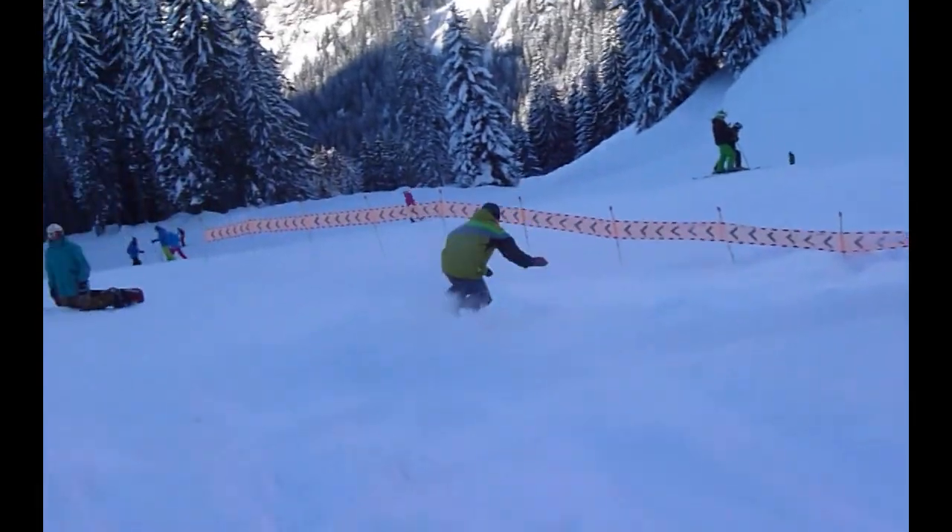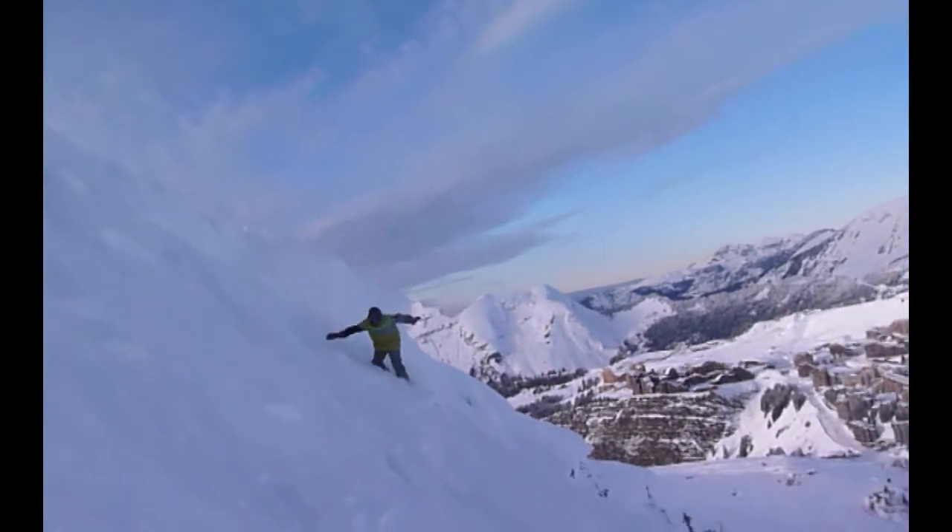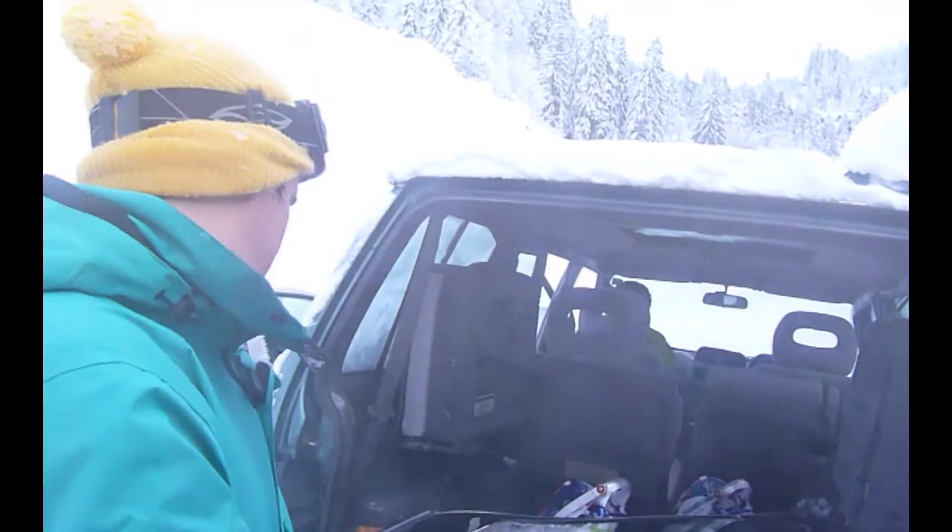Put in a turn for Werner as well — unfortunately Werner couldn't be with us today, had to work. Falling homies, yo. Put in a turn for Werner.